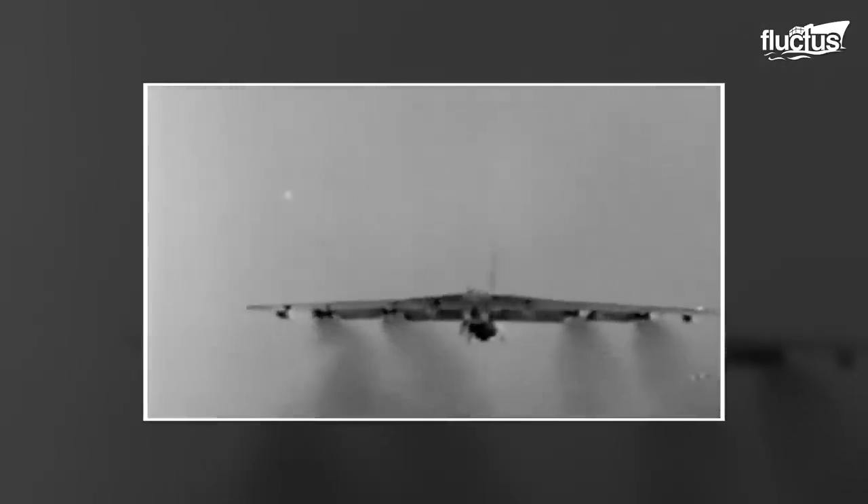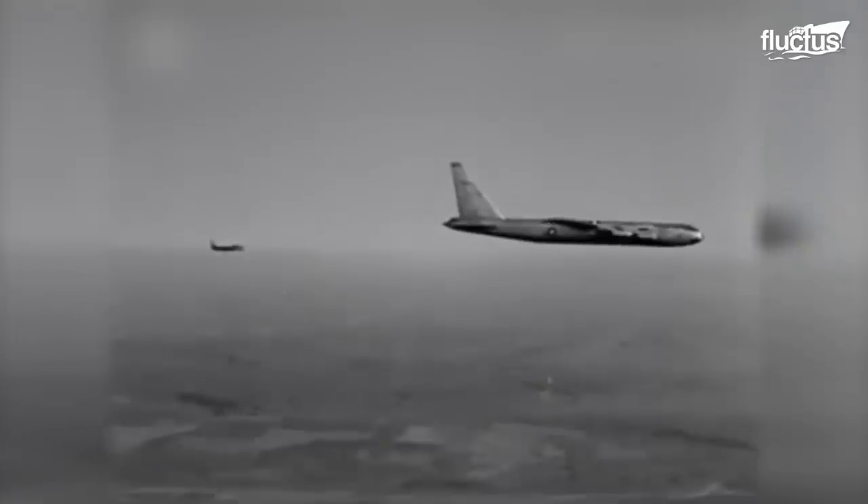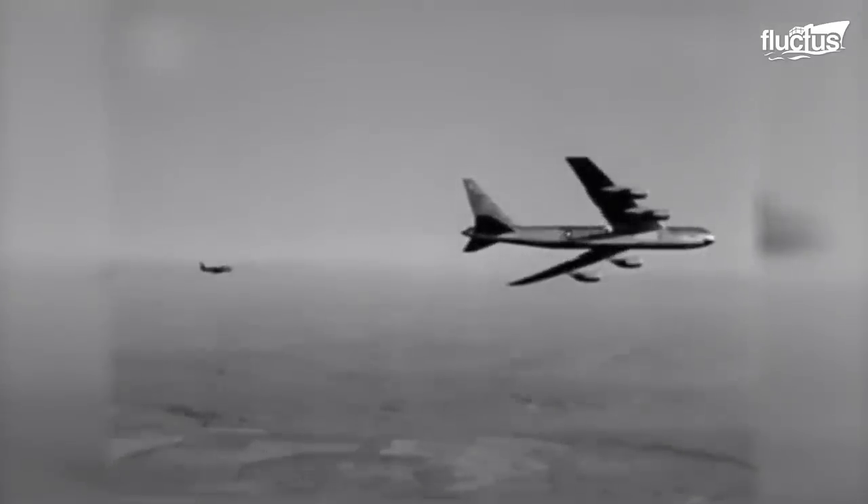Since its maiden flight in 1952, this colossal aircraft has become an enduring symbol of American military might. The B-52 has seen action in several wars, from Vietnam to Iraq, dropping conventional and smart bombs on enemy targets.